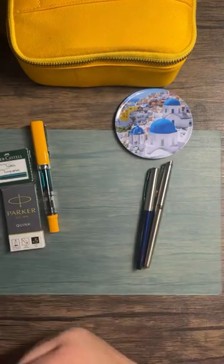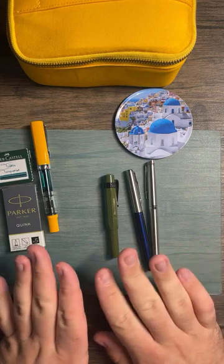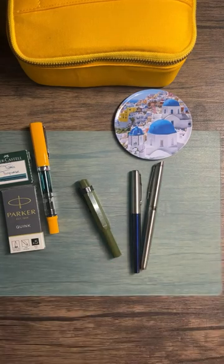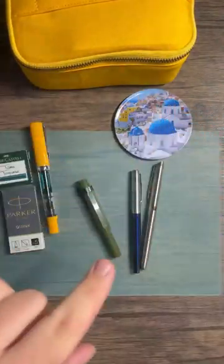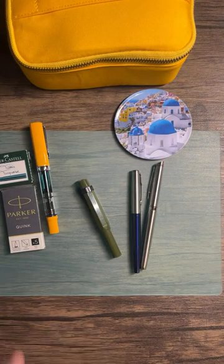Analog Planner posted a Hobonichi unboxing — everyone go watch that after this! I plan on ordering a Hobonichi something this year. I had great FOMO in 2023 not ordering any Hobonichi products, because I actually really like a lot of their products. I use the drawer pouch for my inks and the small drawer pouch pretty much daily for my journaling supplies, so I love their stuff.